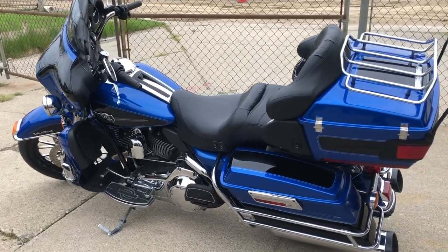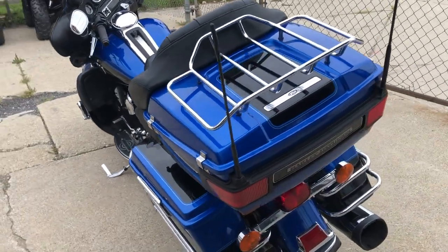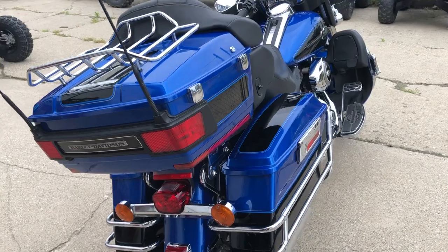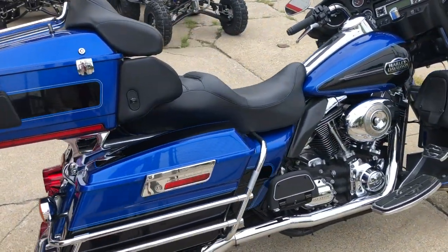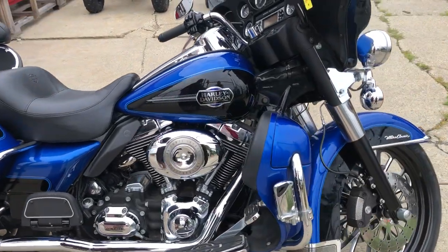Hey guys, ApprovalPowersports.com here doing a video on one that just came into the showroom — a 2008 Harley-Davidson Ultra Classic. This one's got over three thousand dollars in extras on it. Take a close look: you got a 21-inch custom mag wheel, upgraded floorboards, windshield bag, and dual Vance and Hines exhaust that makes this thing sound as cool as it looks.